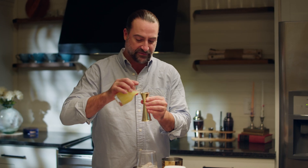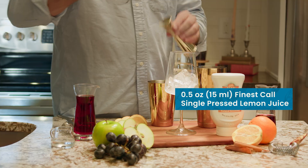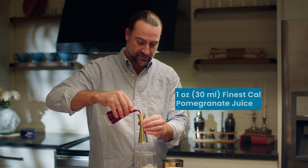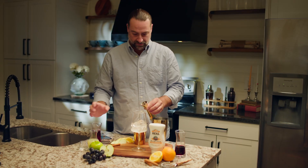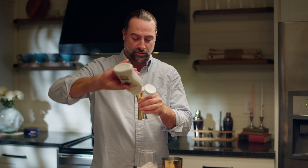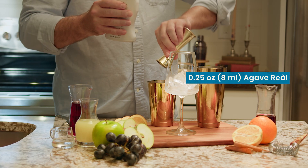Half an ounce of freshly pressed lemon juice. One ounce of pomegranate juice. And then to finish, a little sweetness with the really rich Real Blue Agave — just a quarter ounce in there.